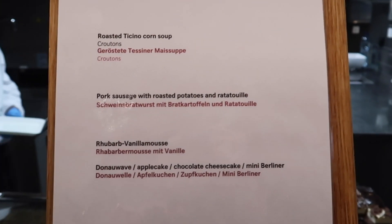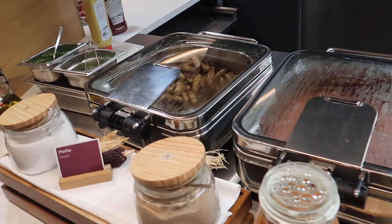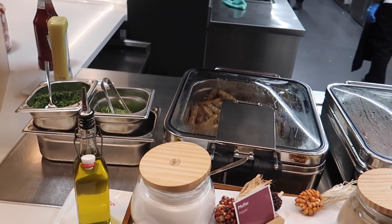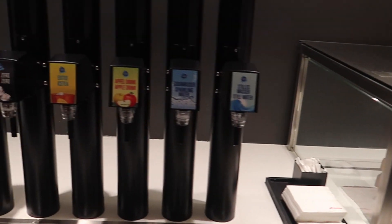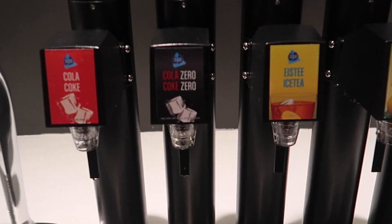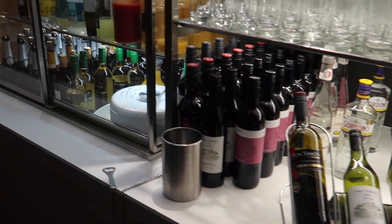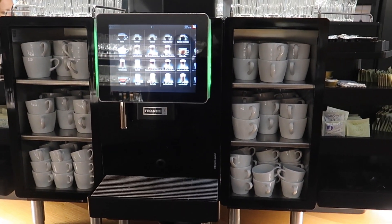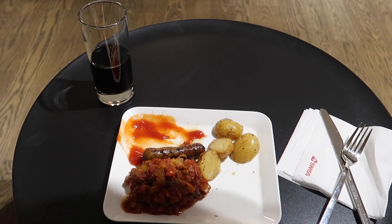Here in this lounge warm dishes are served by the staff. They offer soup and desserts as well. Moreover there's a salad bar and even more desserts. Back in April they did not offer original Coke, but customers started complaining and now they do serve Coke again — I really like how this airline reacted to customer feedback. For dinner I had ratatouille, potatoes and sausages, and it tasted quite good.